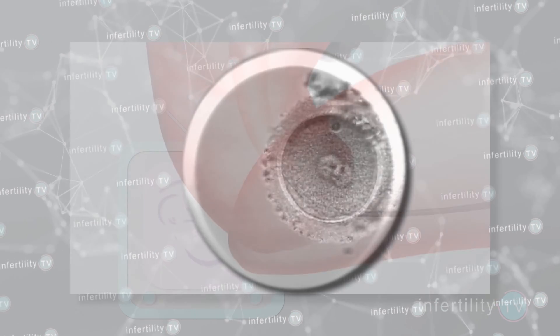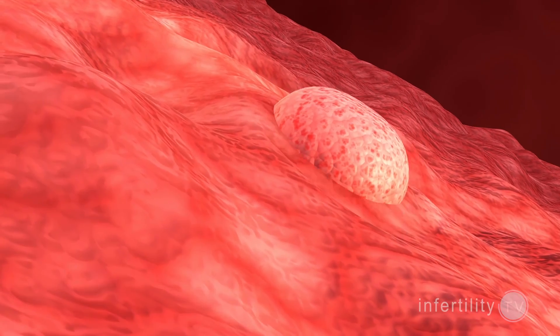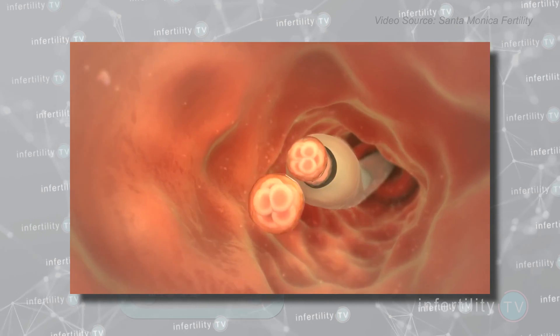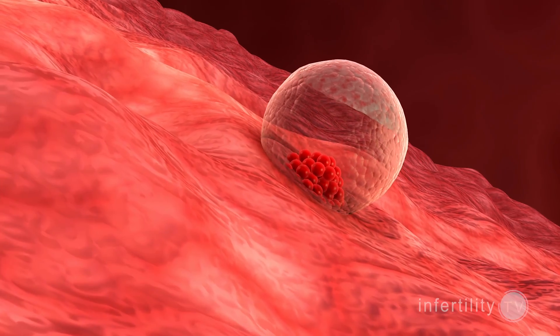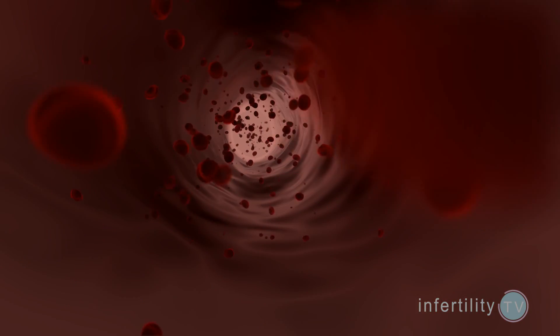That means that when a blastocyst is transferred into the uterus, implantation could occur as early as the next day, and the vast majority of embryos have implanted within five days. At the very latest, it's a week later. The cells of the embryo produce the hormone HCG. Once the embryo implants, the HCG is absorbed into the mother's blood and it can be measured.